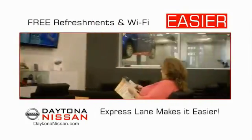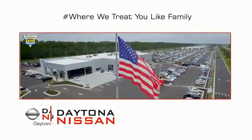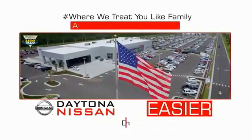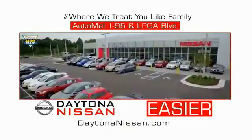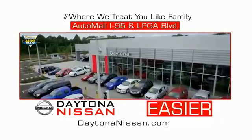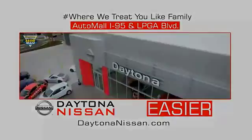Easy to enjoy free refreshments and Wi-Fi while the kids play — waiting is quick and easy. Come check out the all-new Daytona Nissan, just under the big flag at the Auto Mall, I-95 at LPGA Boulevard. At Daytona Nissan, it's easier.